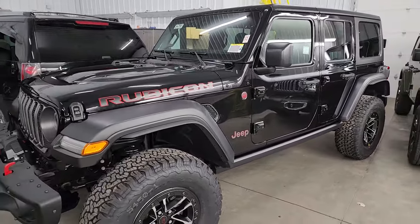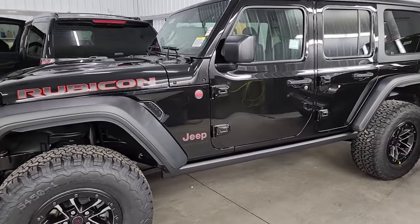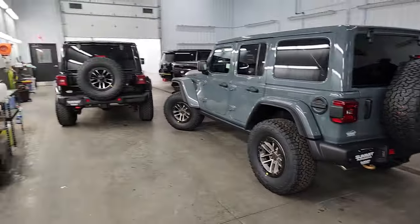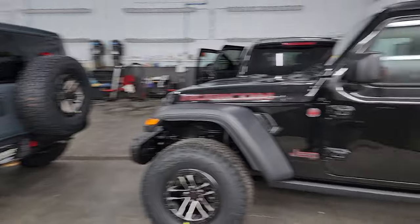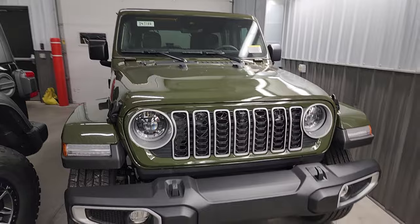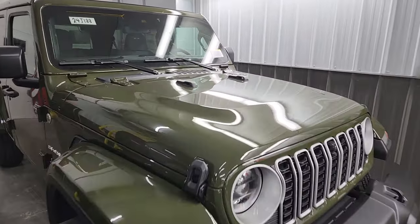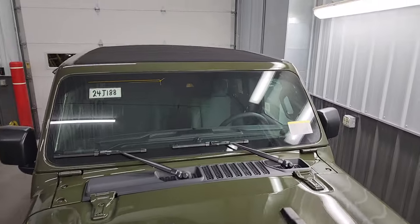This is a Rubicon — not a Rubicon X, but it is a Rubicon with the 35 inch tire and wheel group. So it looks almost identical to that one, except you'll notice this one doesn't have the color match fenders or top. And then we have a 2024 Sarge Green Sahara. It's got the 3.6 V6 in it and it has a Sky One Touch top.